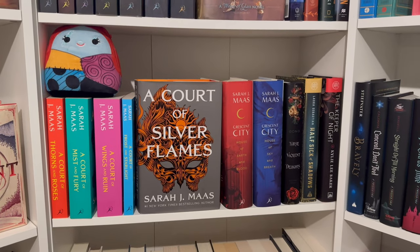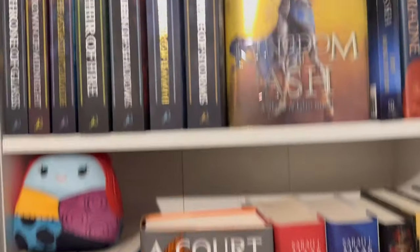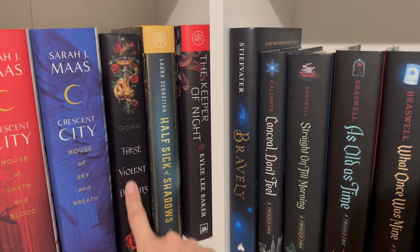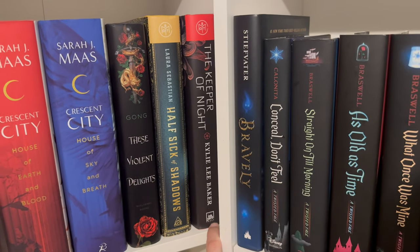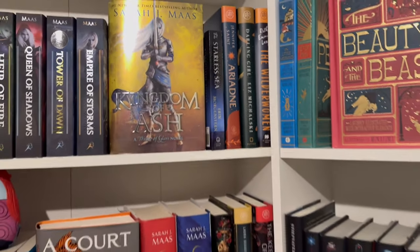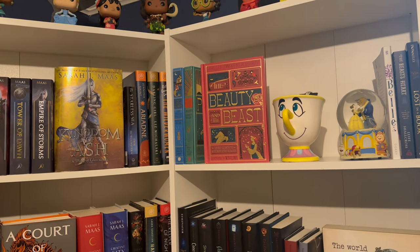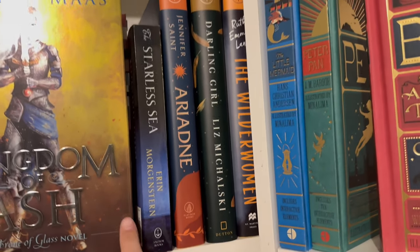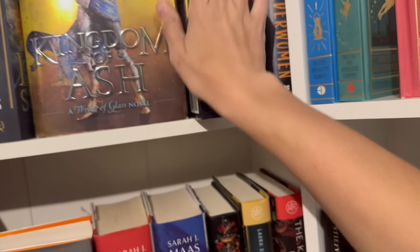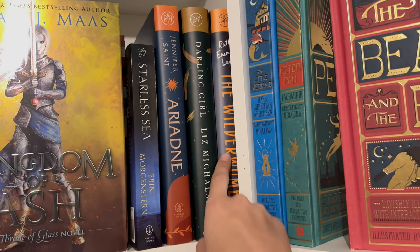I'm not going to talk much about Sarah J. Maas because I've already covered her extensively, but I have all my Sarah J. Maas books here — Aktar, Crescent City, and A Court of Thorns and Roses. A couple of other unread books here: These Violent Delights, A Sky Full of Stars, and The Keeper of Night — some are Book of the Month picks I haven't gotten to yet. Up in the corner I also have The Starless Sea by Erin Morgenstern, which I annotated heavily and we're reading for book club. And there's Ariadne, Darling Girl — a Peter Pan retelling — and The Wilder Women.